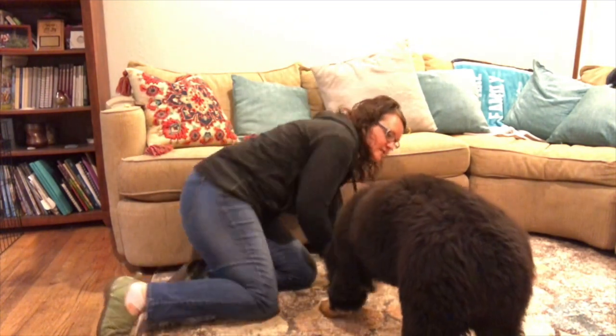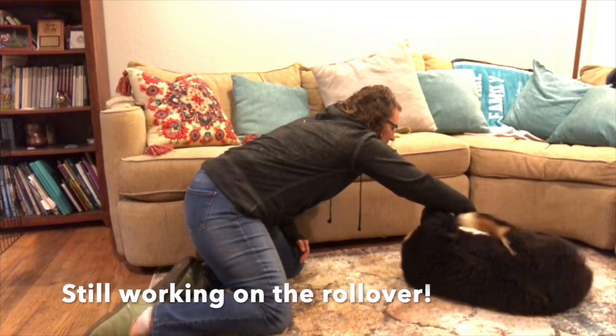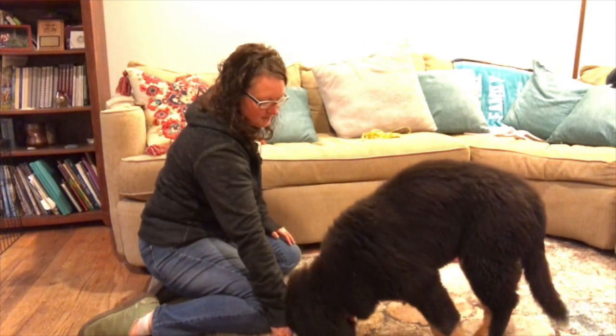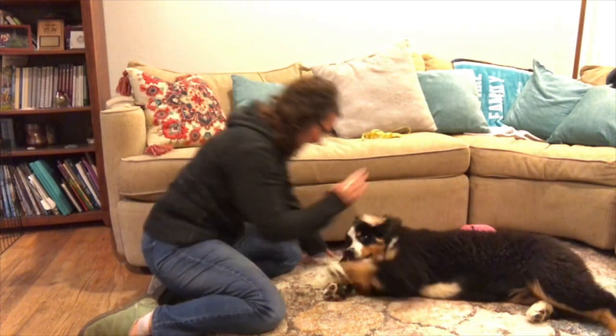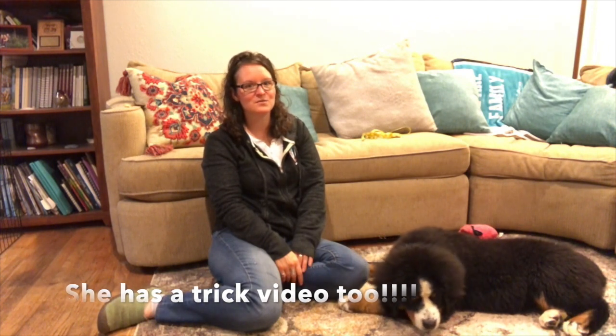We're continuing with our rollover training. Let's see where we're at — I'll get her to lay down right here. Good girl! Good job, Frenzy! Let's try it again away from the couch so she has room to roll over. Good job, Frenzy — she's getting there! As a bonus, we actually submitted a video for a trick title, and we're waiting to see if she earns it. We'll share the video if she does. Hope you guys have a great week — thanks for tuning in with Frenzy!